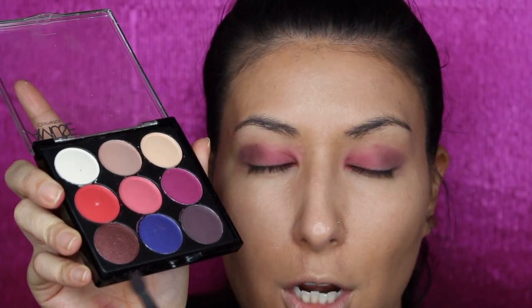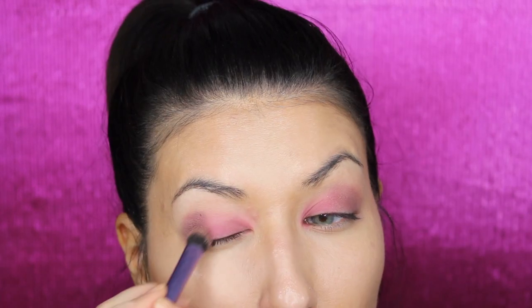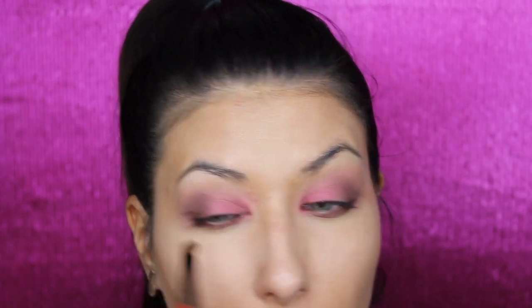I'm going to use this metallic purple-y color to deepen up the crease. Then going back in with that dusty rosy taupe color and blending into the crease. I'm going to press that pink color with my finger on the inner part of my eye to build up the color and get that pop — that's a little brighter there. Going back in with that metallic purple color underneath the eye with an angled brush, and deepening up the outer corners on the upper portion as well for an eyeliner effect. That's the finished eyeshadow look and I really like it.